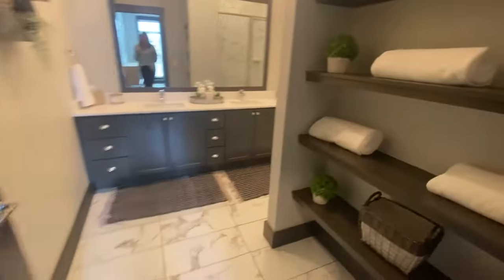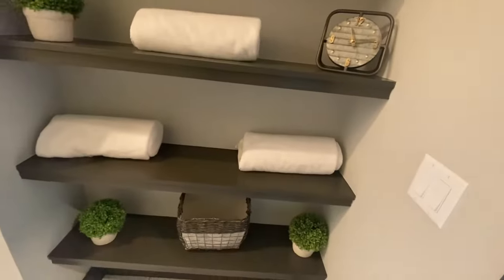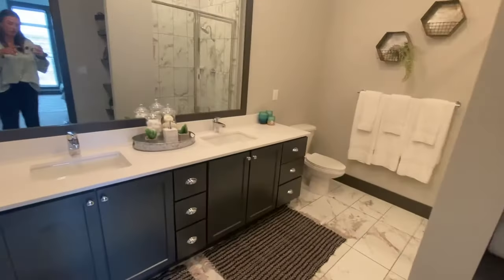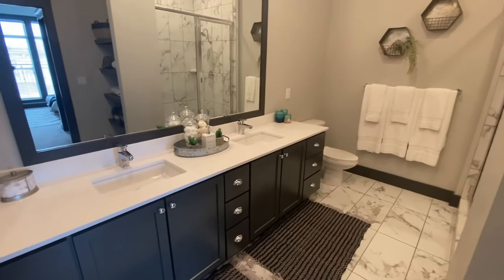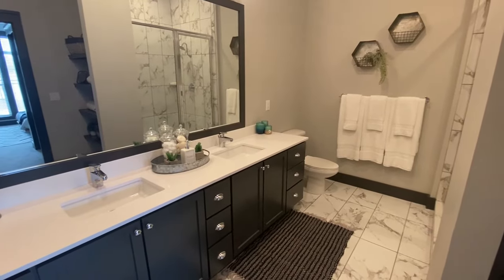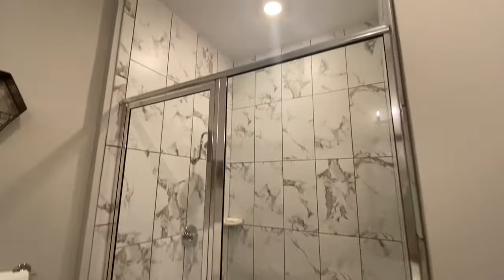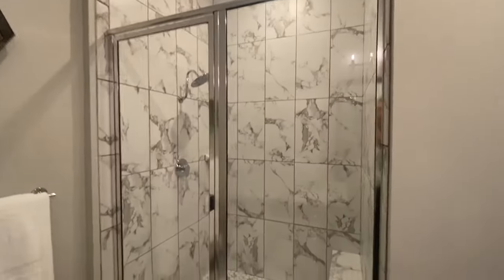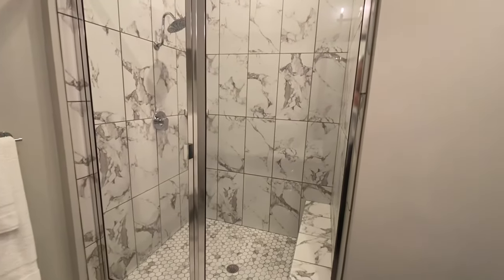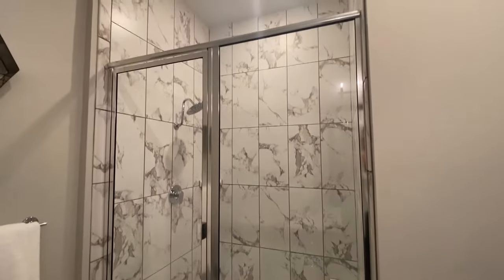And then the master bathroom is going to be through here. You have shelves right here and then a large double sink vanity with storage underneath and a really large mirror — tons of counter space. And then finally you have a walk-in shower. It has a glass door, a really pretty marble tile, and you do have a rainfall shower head as well.